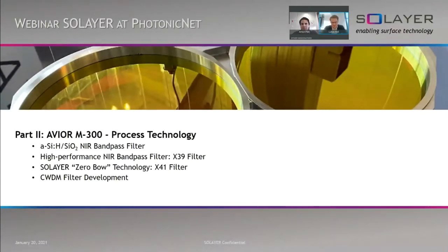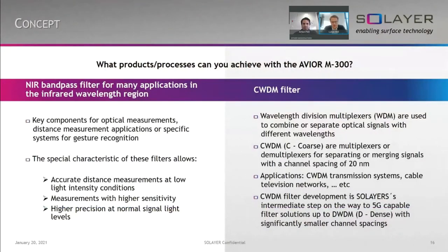Thank you, Anton, for part one of this presentation. I will keep going with part two, in which I want to present some results from the process technology point of view. We have to answer one question: what products or processes can you achieve with an AVIO M300? The AVIO is a high vacuum machine which uses bipolar pulse DC sputtering, and therefore almost every material can be deposited. But as we have specialized in high-performance optic coatings, we want to present two different processes: the NIR bandpass filter and the CWDM filter.